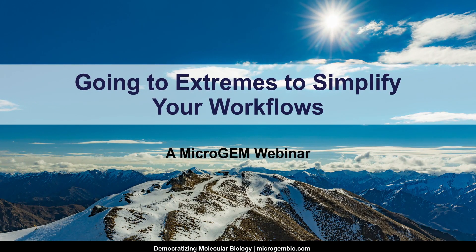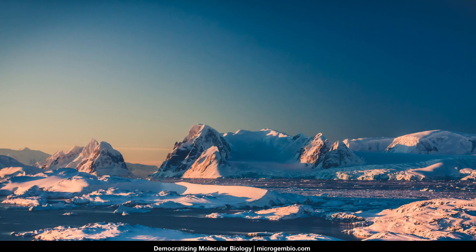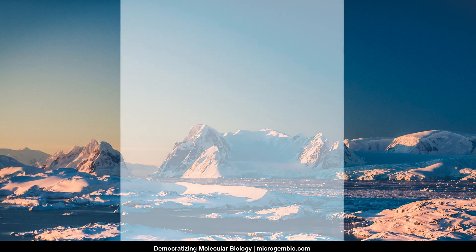Hi, welcome to this MicroGem webinar. Today we will discuss the often rate-limiting step in molecular testing, isolating nucleic acids. At MicroGem, we have reinvented nucleic acid extraction. We replace traditional extraction methods with a simple, single-tube approach.